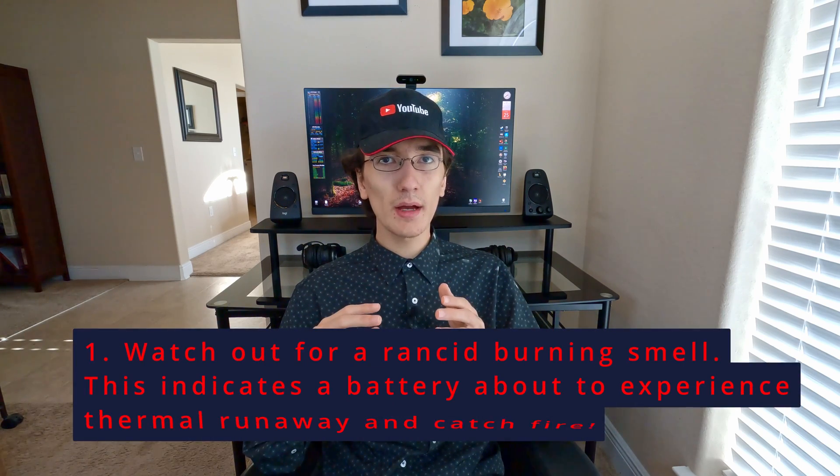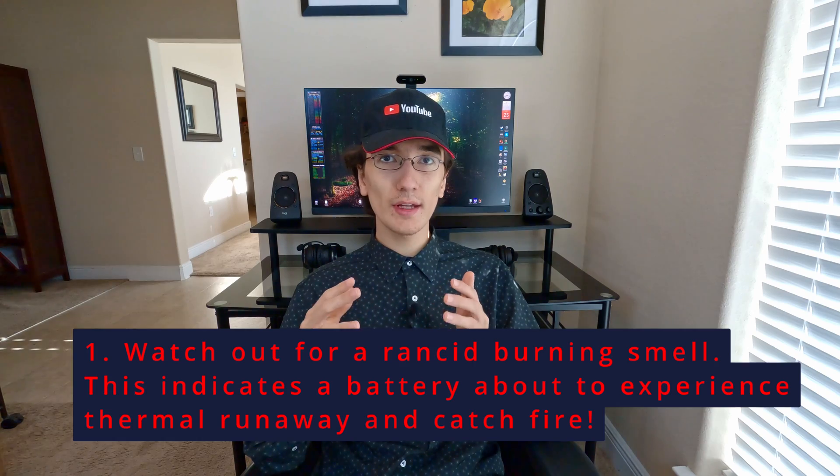One more thing — I sincerely hope this never happens, but if you ever have a lithium-ion battery catch fire, here's what you need to know. One: before a lithium-ion battery catches fire, it usually will start venting and giving off a weird rancid burning smell. If you smell this coming from any device, immediately unplug it and put it somewhere safe outside where it can burn out if necessary. This smell is a warning that thermal runaway is occurring and usually happens for up to a few minutes before a full fire breaks out.